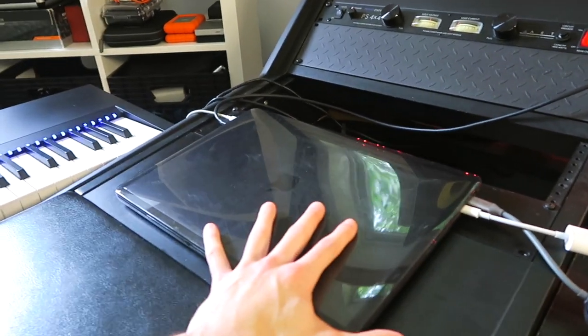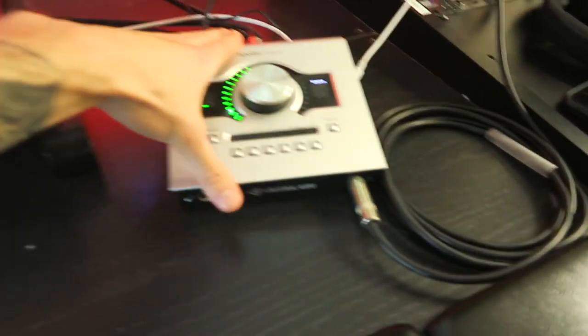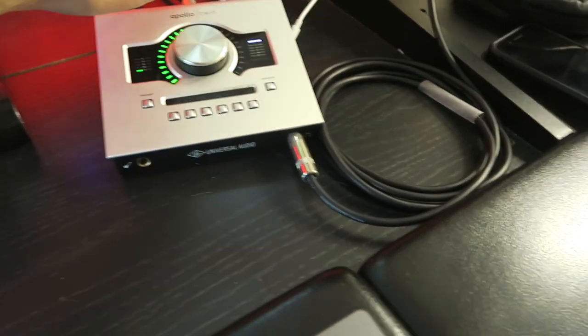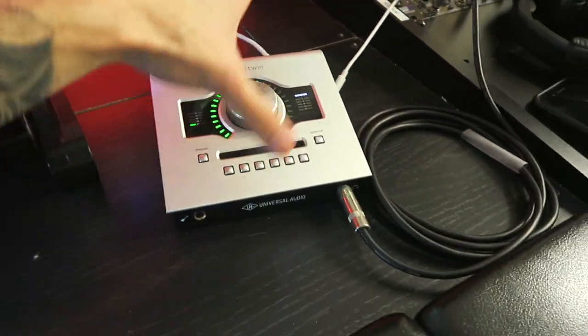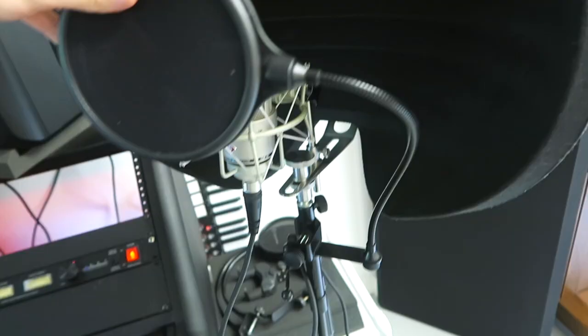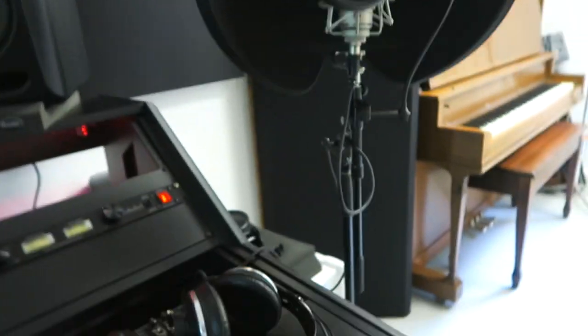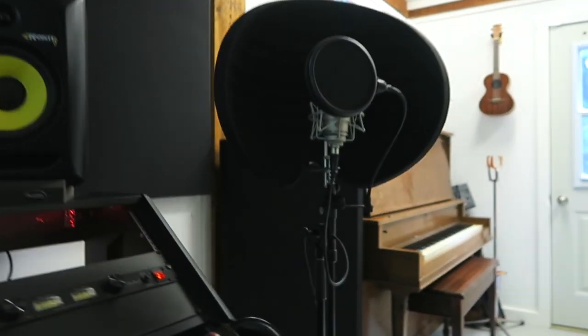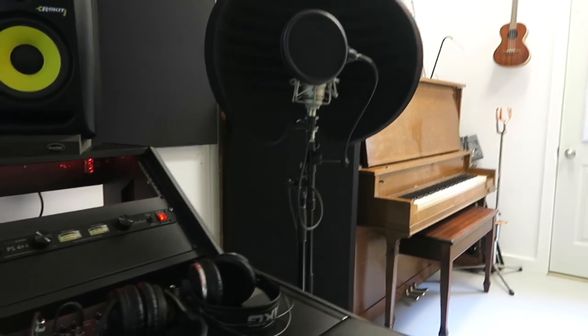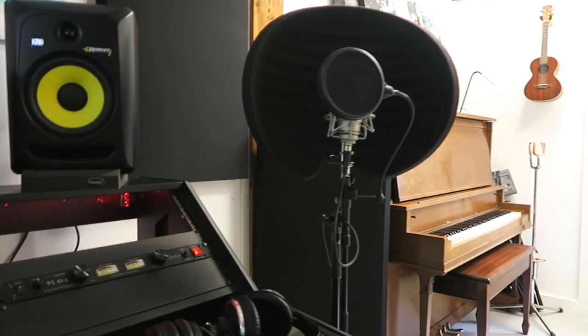We've got a MacBook Pro custom built — I've had it forever, it's in great condition, it's such a beast. Hard drive, monitor, and the UAD audio interface — this is the very first UAD interface I've ever owned, kept it in great condition, it's a beast as well. And my mic, the Neumann TLM 103 — it's the very first professional mic I ever bought. I've done almost every record I've ever made on that mic and it still works great.